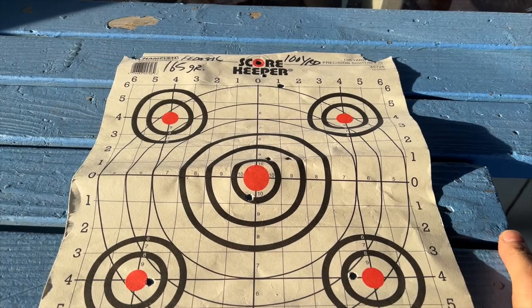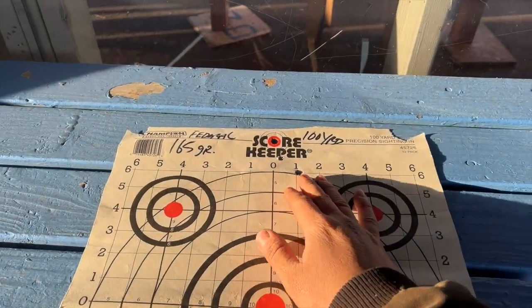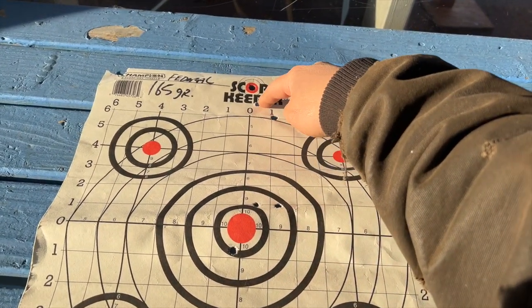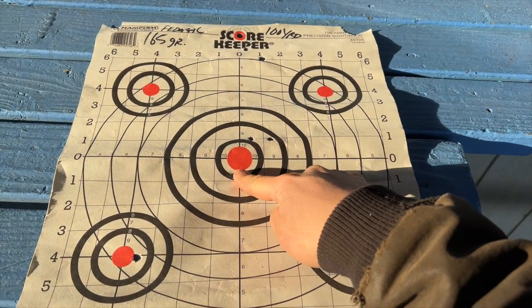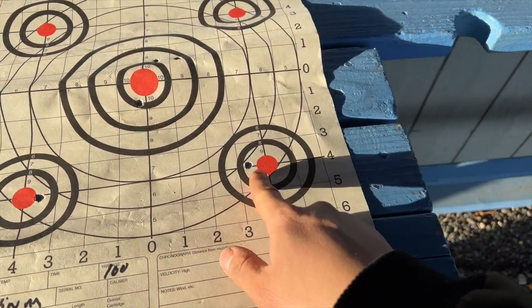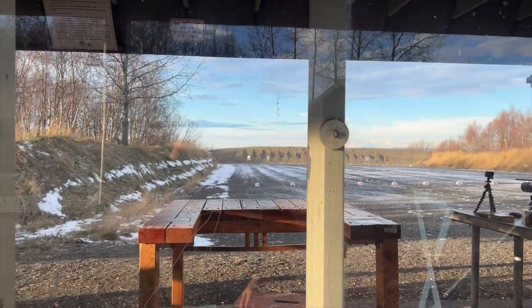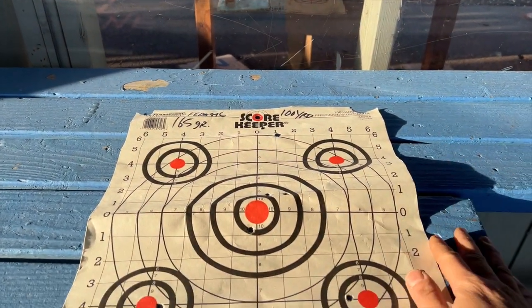Here's the Federal 100-yard results. When I first shot after sighting in at 25 yards, I was getting shots way up high. I adjusted, came down to here, came down to here, then I adjusted again and went from here to here — and then I ran out of Federal. So now we're still at 100 yards and we're gonna be shooting the 165 Barnes, and I'll show you guys how that goes.